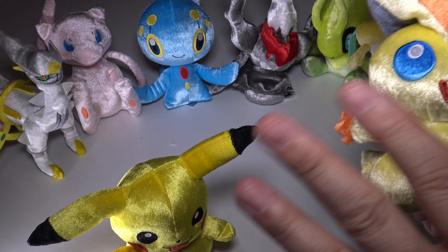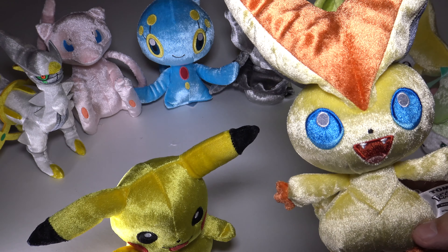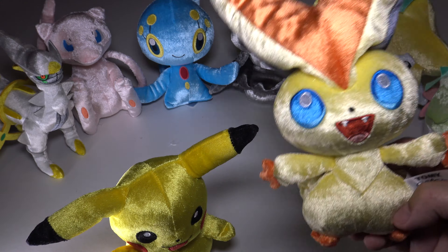Let me know what you think — what's your favorite Pokemon 20? What's the cutest of them all? I think Darkrai is really cool, but I have to give it to Victini. Victini is just so super duper cute.